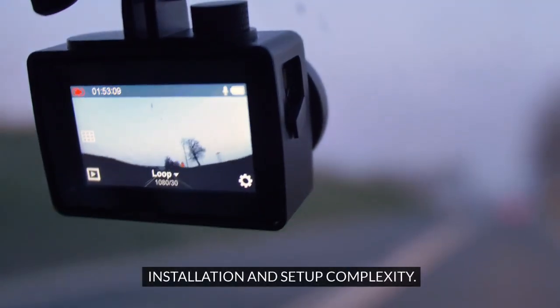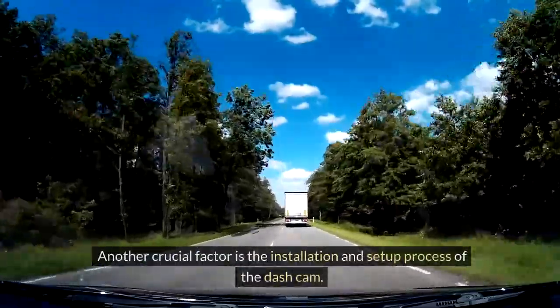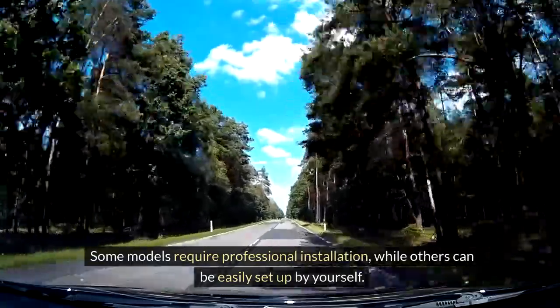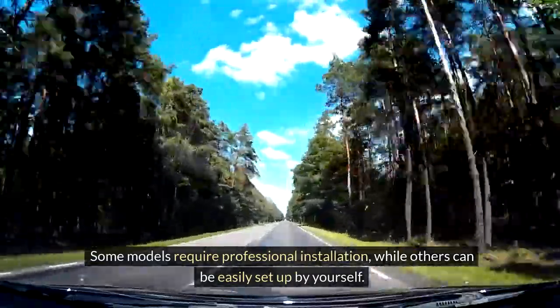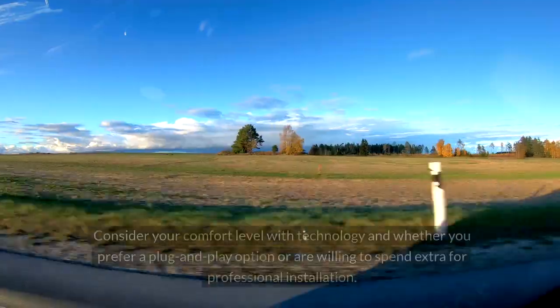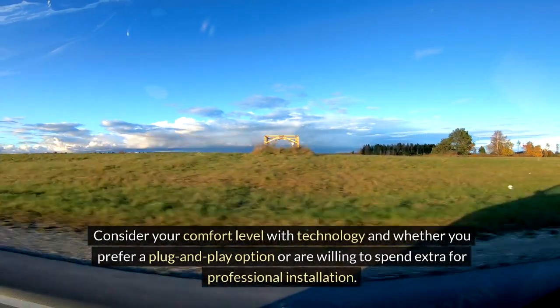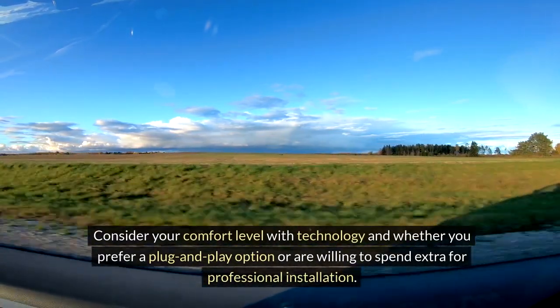Another crucial factor is the installation and setup process of the dash cam. Some models require professional installation, while others can be easily set up by yourself. Consider your comfort level with technology and whether you prefer a plug-and-play option or are willing to spend extra for professional installation.